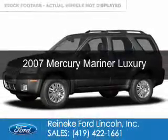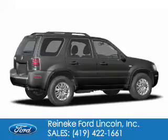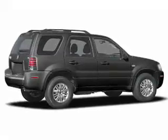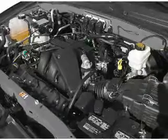This is a used 2007 Mercury Mariner. It's powered by four-wheel drive, a three-liter six-cylinder engine, and a four-speed automatic transmission.